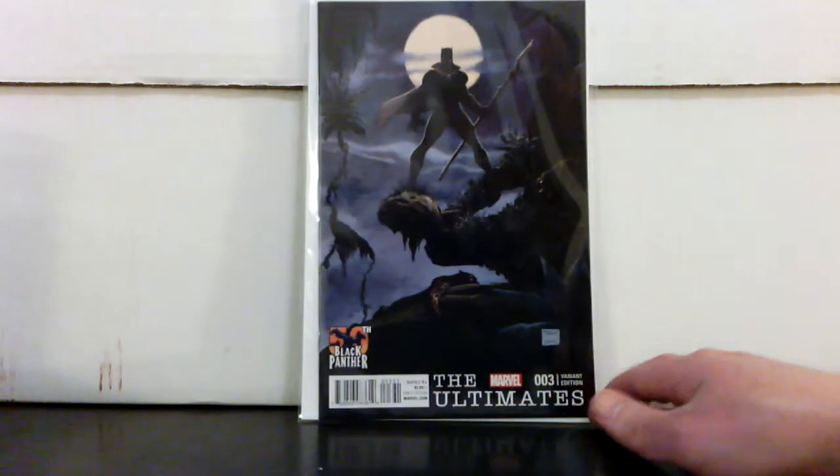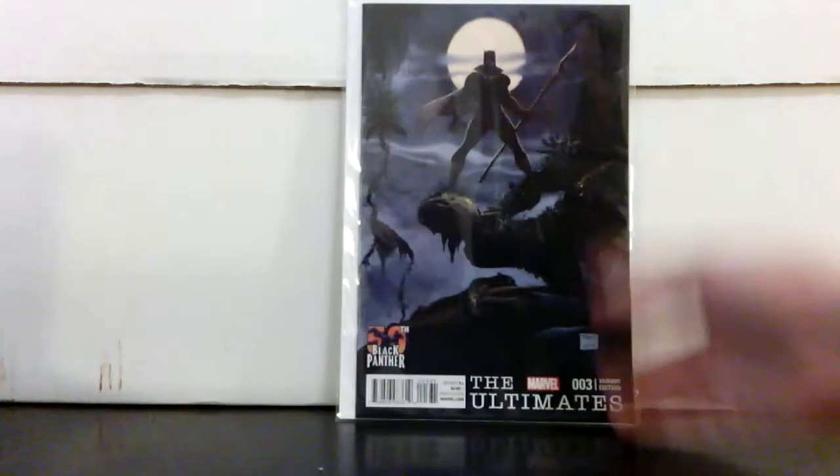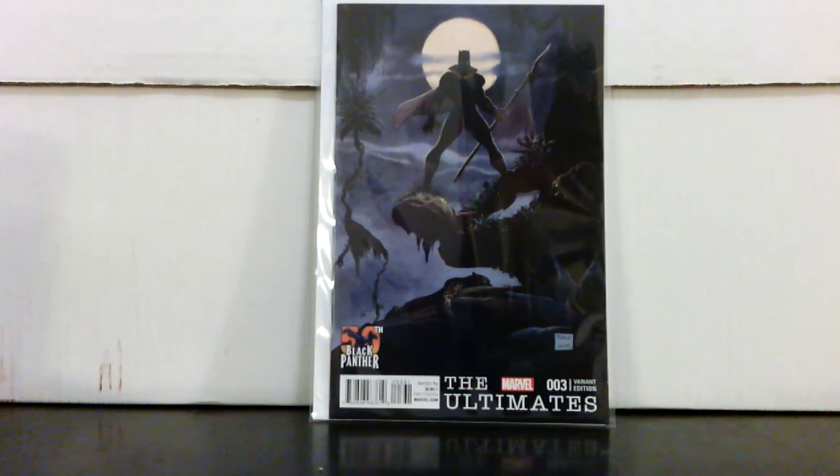I did not make out bad on those — it was all a matter of market timing and jumping on it at the right time. Check out this cover — I saw somebody talking about it online and agreed it's awesome. This is Ultimates #3, the 50th anniversary of Black Panther variant. I'm not sure what the ratio was — might have been 1:20 or 1:25. I think it was 1:20 because I paid about $14 for it. This is a Tim Sale cover — it's really a homage to Frank Frazetta, which is why it's so cool. It was meant for Black Panther to be put in that silhouette.